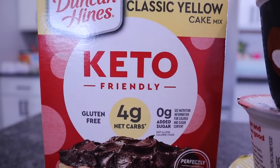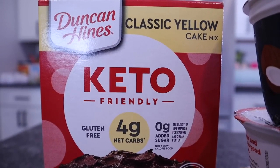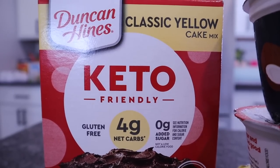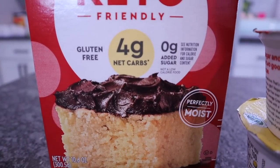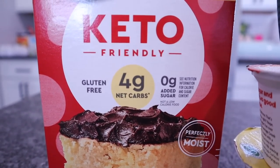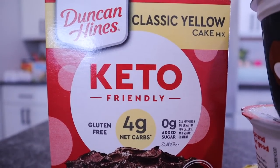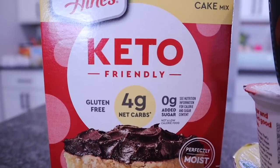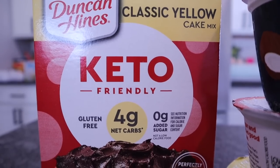My store only had the classic yellow cake mix — I've heard they have chocolate and brownie mix but none of those were available yet, so I'll keep looking. If you've tried the Duncan Hines keto cake mix, let me know your thoughts. Is there anything I need to add to make it more moist? I want a moist cake. I'm a little hesitant because of how coconut flour and almond flour can be, but we'll talk about it once I make it and hopefully show it in a future video.